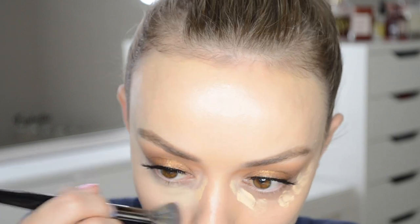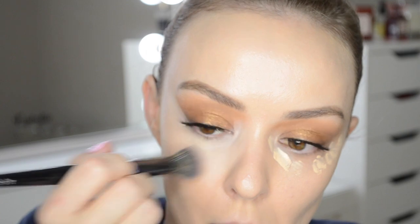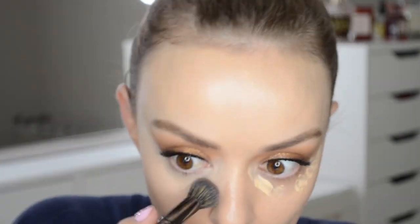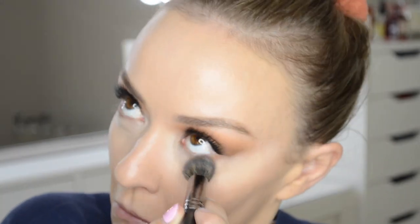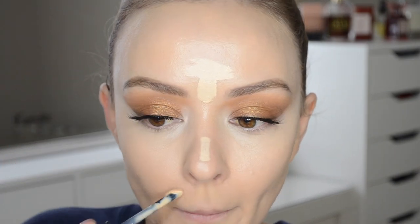It is relatively on par with coverage with the NARS Radiant Creamy, so still a good amount of coverage. Something I didn't believe people were saying was that it's creaseless — for a concealer to be creaseless you would have to not have creases under your eyes. It is the formula in my collection that creases the least, which is so beautiful. It wears beautifully, it looks beautifully, and it does have a set down which I think stops that creasing from occurring, meaning coverage really holds.